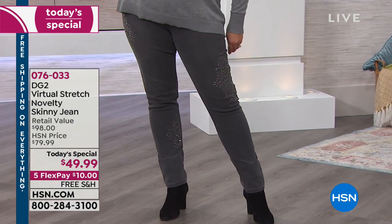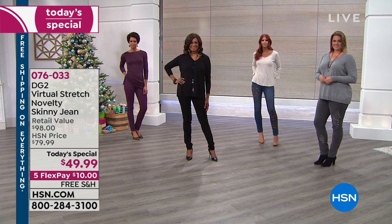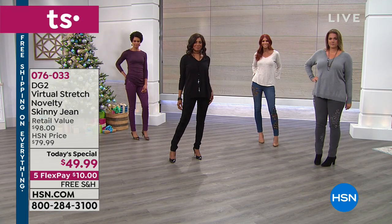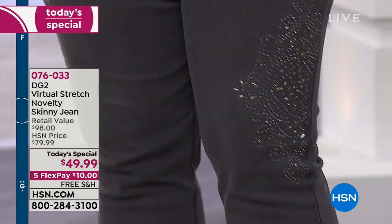If there's any way we can scroll each of the designs, I would love to do that, because honestly, the gray is your most endangered of all. They are magnificent, and the beauty of these is each and every one of them is a completely unique design.